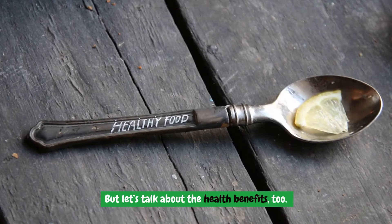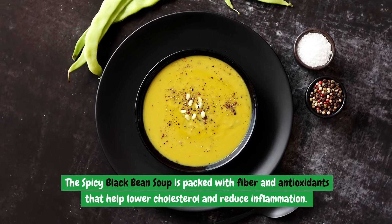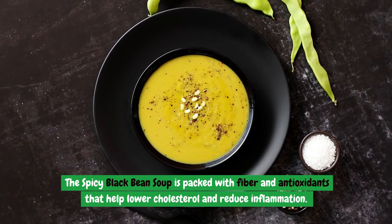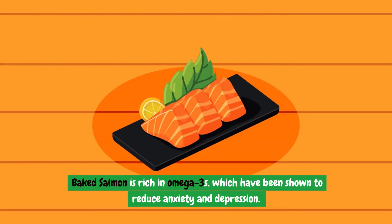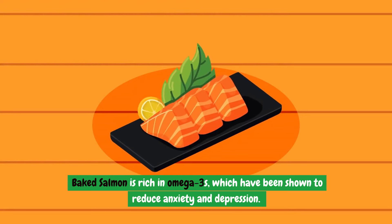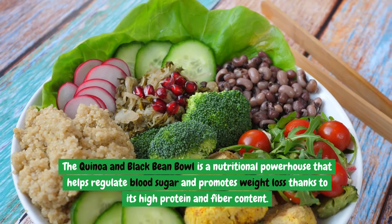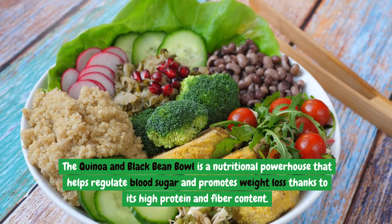Let's talk about the health benefits too. The spicy black bean soup is packed with fiber and antioxidants that help lower cholesterol and reduce inflammation. Baked salmon is rich in omega-3s, which have been shown to reduce anxiety and depression. The quinoa and black bean bowl is a nutritional powerhouse that helps regulate blood sugar and promotes weight loss, thanks to its high protein and fiber content.